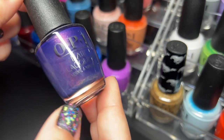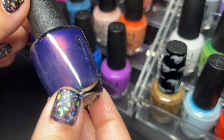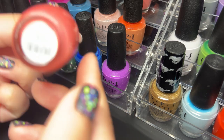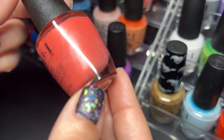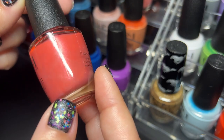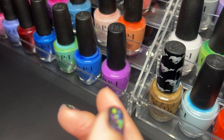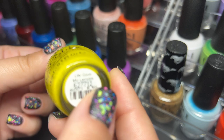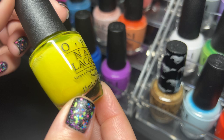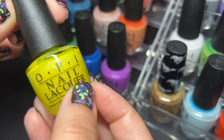Next up we have Turn on the Northern Lights — this one is absolutely stunning, if you have it you know it, it's a beautiful shade. Next up we have I Eat Mainly Lobster — look at the shimmer in there, it's really beautiful. Most of these I actually got at TJ Maxx and Marshall's, so it's nice to save money. This one is called Life Gave Me Lemons — really beautiful, it's an older OPI because of that logo.